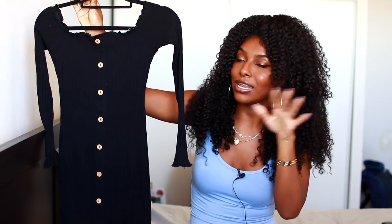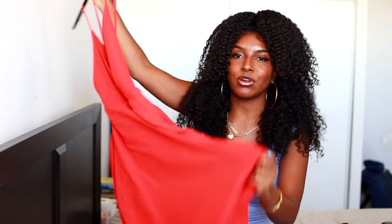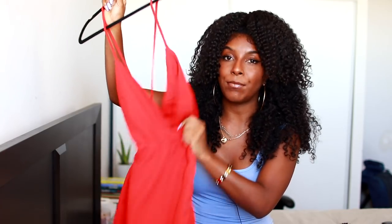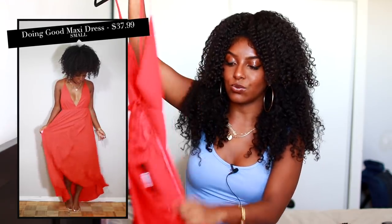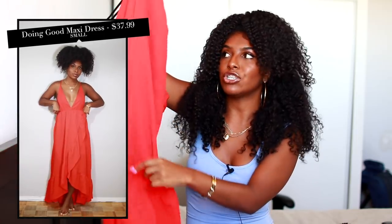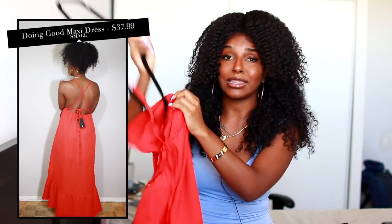I absolutely love this mini dress — it's so freaking cute, and I had to get it in blue and in oatmeal, that's how much I love it. The next dress I got is a maxi dress. It's super hard to show you like this but I will try it on. I just thought the color was amazing — it's like an orangey-red color. I thought it would look so bomb on my skin tone, and the back is really nice too. Super cute for vacation when you just want to throw something on.